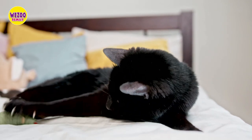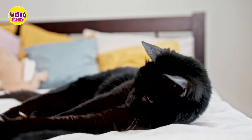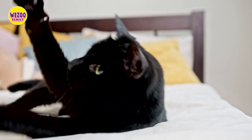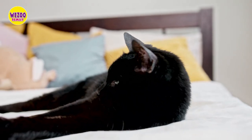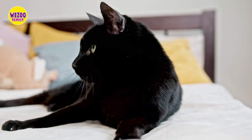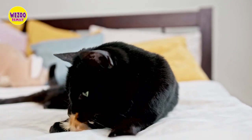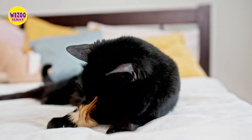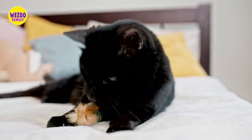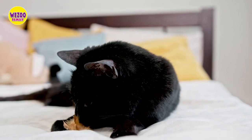Before we wrap up, let's take a moment to address some of the myths and misconceptions surrounding black cats. Some people believe that black cats are bad luck or even evil, which is simply not true. Black cats are just as loving and loyal as any other cat, and they don't bring bad luck or misfortune. In fact, black cats have been revered and celebrated in various cultures throughout history, from ancient Egypt to modern-day Japan.